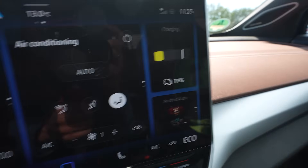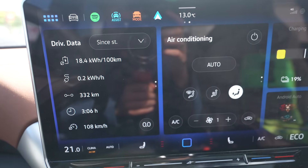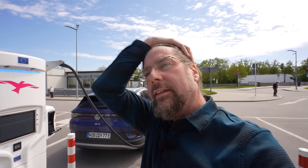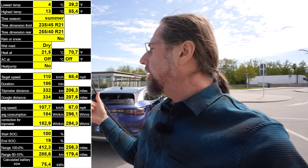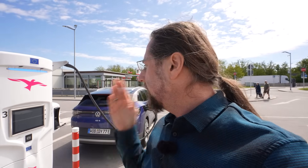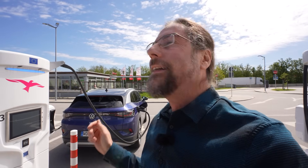I arrived with 19% battery. Average consumption: 184 Wh/km, 332 kilometers driven on the display — 334 in reality. I have 74 kilometers of range left. Using 334 kilometers driven on 81% of the battery gives a projected full range of 412 kilometers at these speeds. You can see all the data on screen including tire size, average speed, and temperature. The Ionity screens aren't working again — a recurring issue here, whether software or hardware related. The charger itself is working though — there's a green indicator light visible.